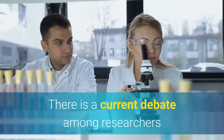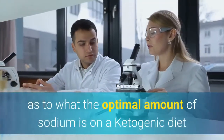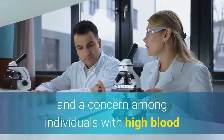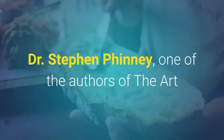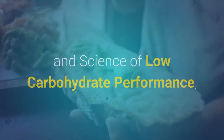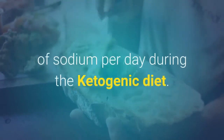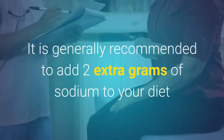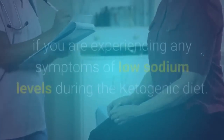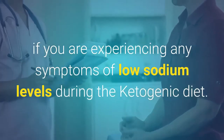How to balance your electrolytes on the ketogenic diet — sodium, chloride, potassium. There is a current debate among researchers as to what the optimal amount of sodium is on a ketogenic diet, and a concern among individuals with high blood pressure about increasing their total sodium intake. Dr. Steven Finney, one of the authors of The Art and Science of Low Carbohydrate Performance, has stated that the ideal range is 4–5 grams of sodium per day. It is generally recommended to add 2 extra grams of sodium if you are experiencing any symptoms of low sodium levels.